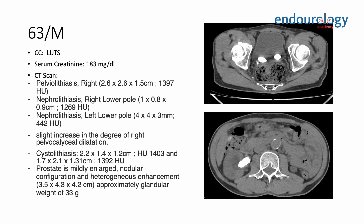Today I will be discussing a case of a partial staghorn calculi performed using mini PCNL with a suction system. Our patient is a 63-year-old male who came in because of lower urinary tract symptoms. On CT scan he was found to have a pelvic lithiasis on the right and two systolithiasis. The systolithiasis and the enlarged prostate were managed two weeks prior, and now we are back to manage the pelvic lithiasis on the right, which measures 2.6 by 2.6 by 1.5 centimeters.